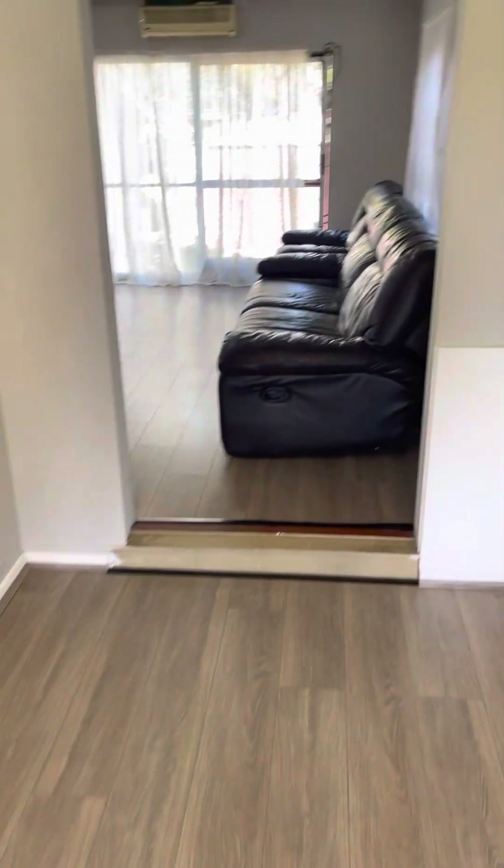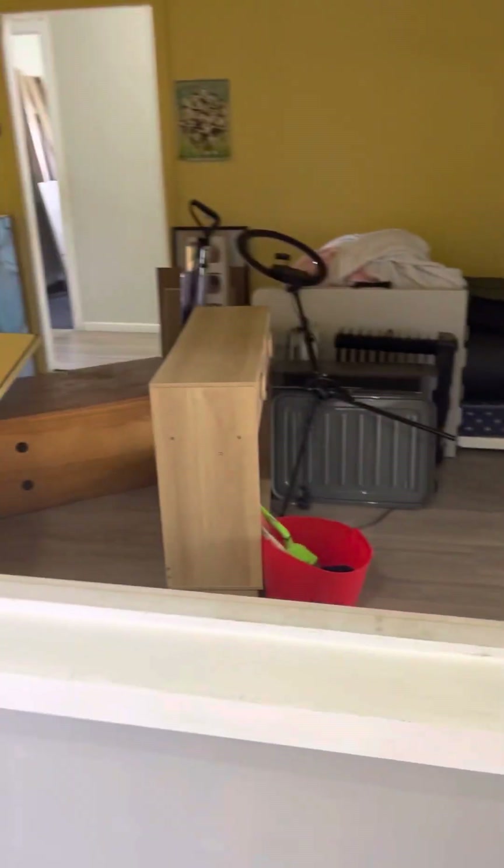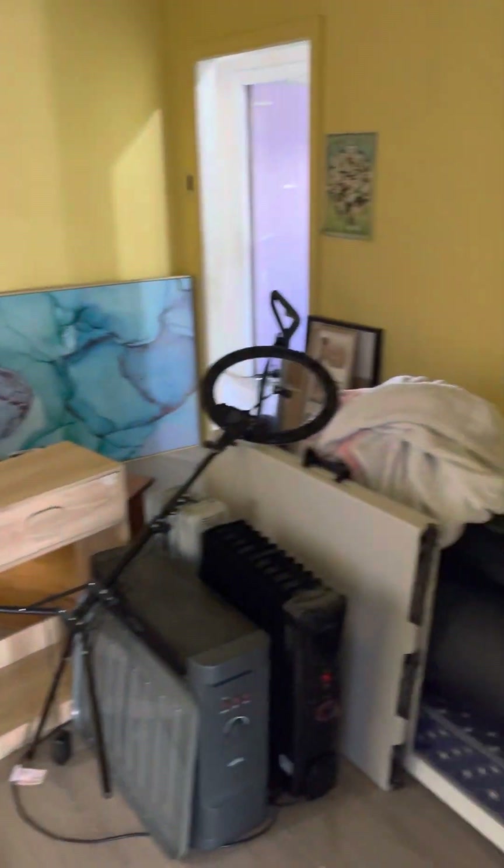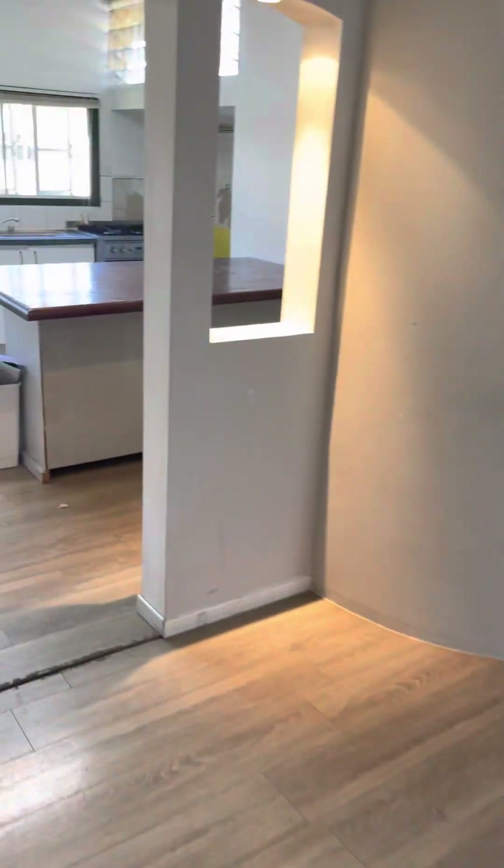This is the front of the house — you've got one living area there and one living area here. Really good space. You've got an air conditioner, not sure if it works or not. This is the second living area — a lot of space inside, which is a good thing. It's not pokey at all.